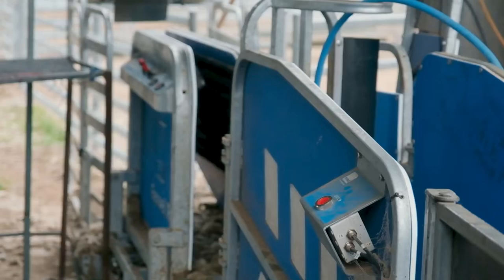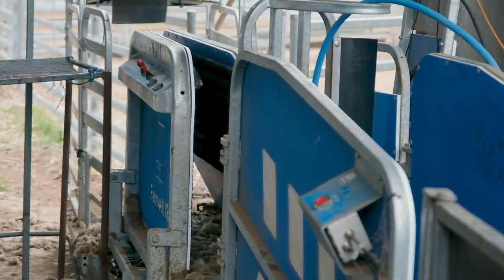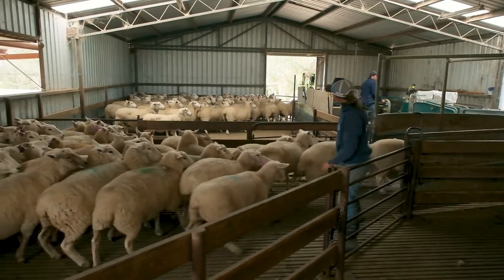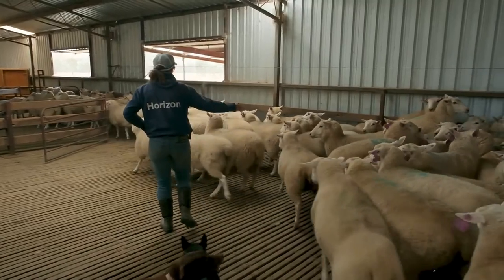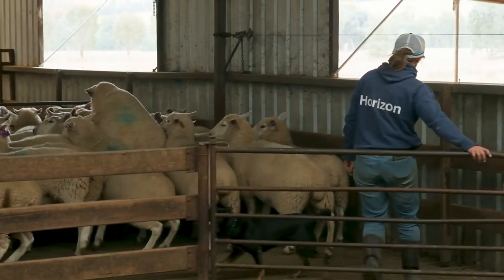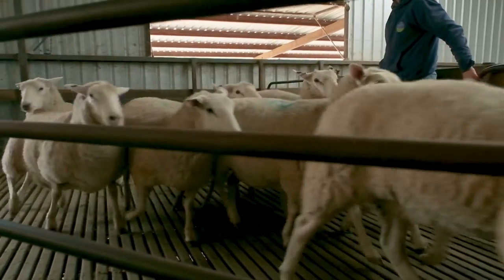We've got some of the older models and have upgraded over time. As we've selected sheep for muscle, they've got a lot stronger, particularly some of our terminal breeds. The short muscle fibre increase means they're harder to handle. You put our Dorsets in a race and try to drench them now — they get their head to the bottom and they're very hard to get up.